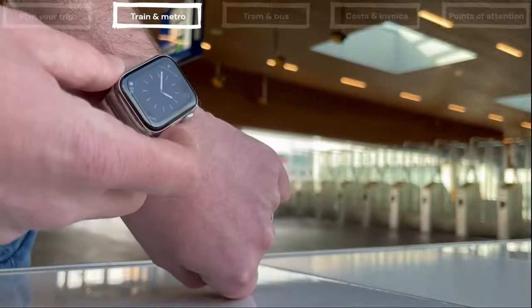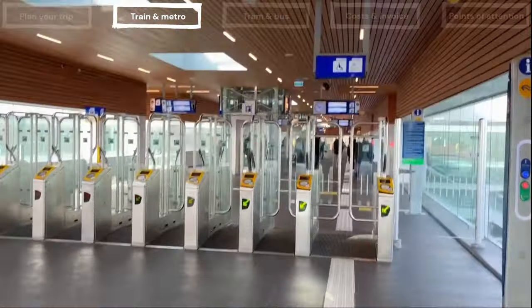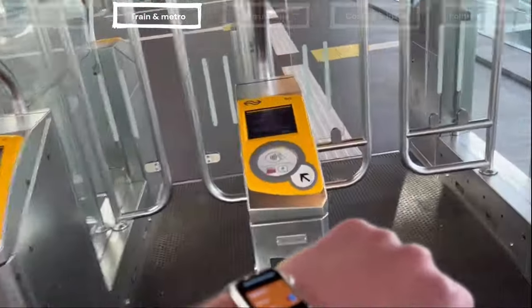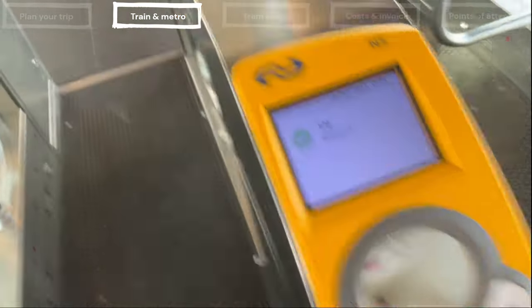Let's get started on traveling by train. You can use contactless payments on all domestic trains. It is not necessary to download an app or use the ticket machine. You can directly head to the gates at the entrance and simply place your device or bank card in front of the reader, and the gate will open.